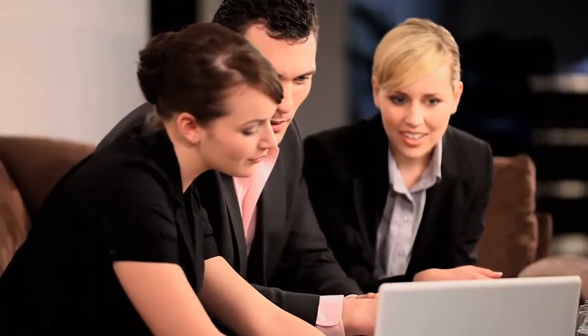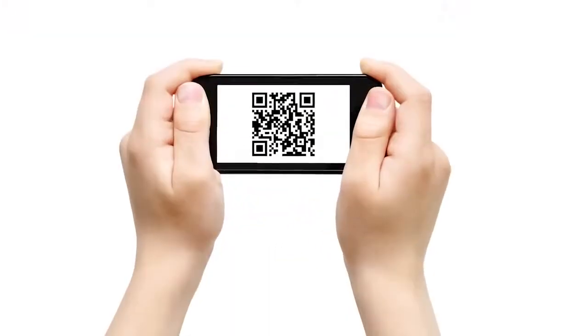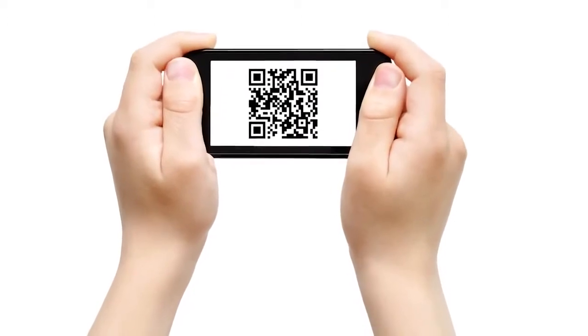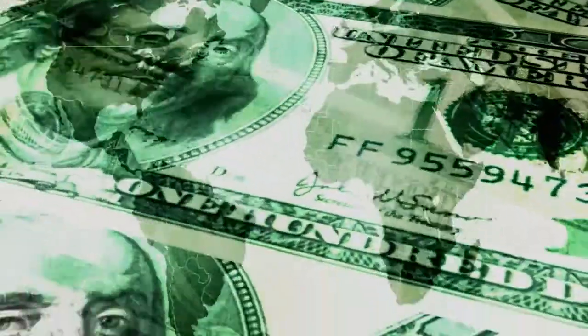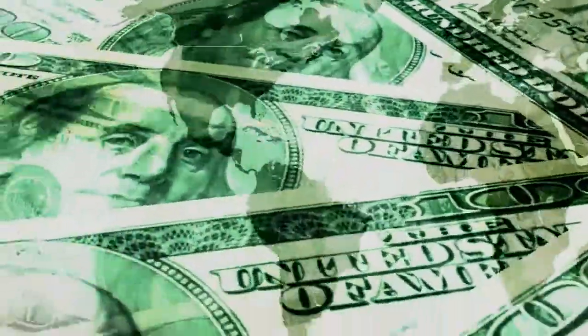You've seen them everywhere, but do you know what they are? These crazy-looking squares are called QR Codes or Quick Response Codes. Businesses of all kinds are using QR Codes to increase customers and profits. QR Codes are a low-cost way to market your business very effectively.